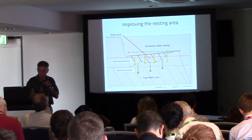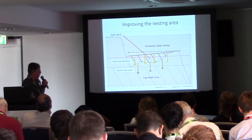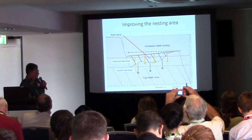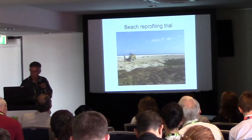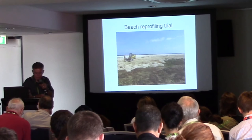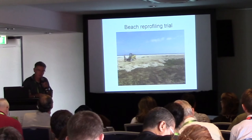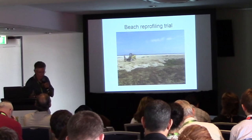The biggest intervention being considered is improving the nesting area by reprofiling the beach by adding sand. We can elevate the nest above the egg death zone — the area where nests are flooded by tidal inundation. Beach reprofiling trials were undertaken last year on a small area of beach, about 50 by 80 metres. The results showed that area was not sufficient or robust enough to withstand the digging of a large number of turtles, so a larger trial will be undertaken to follow this up.